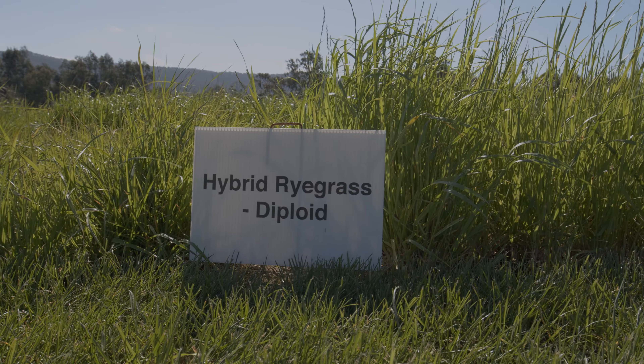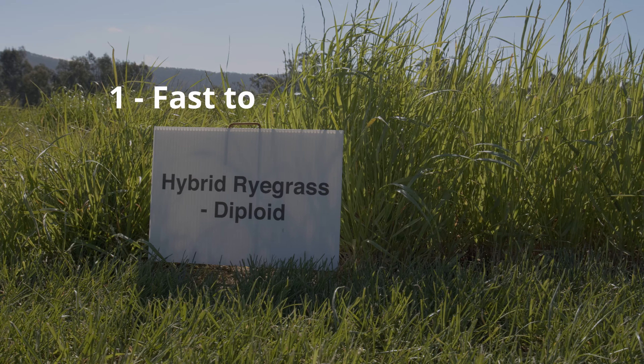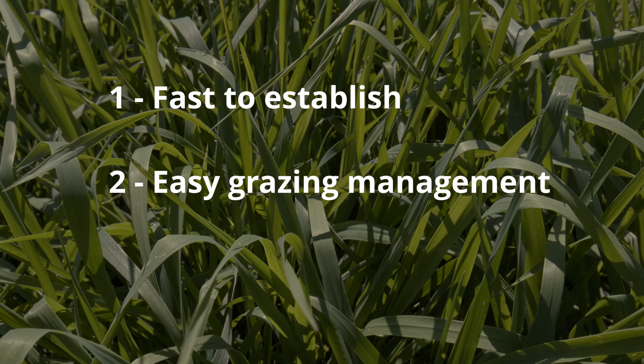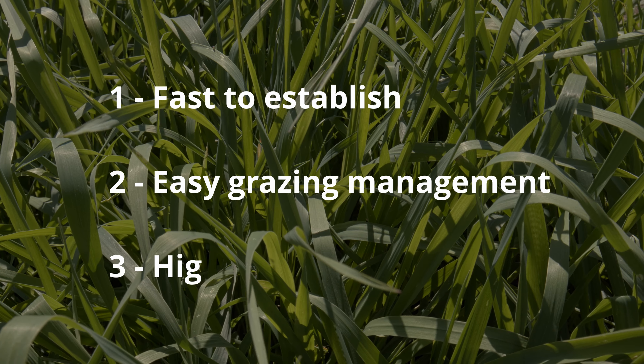Ryegrass has three great attributes: number one, it's fast to establish; number two, it has easy grazing management; and number three, it has really high quality feed.